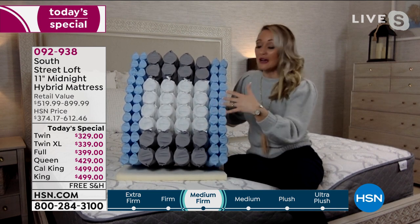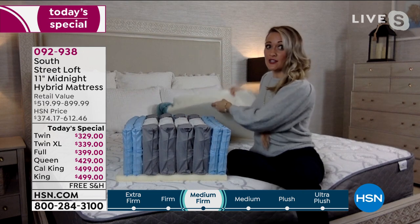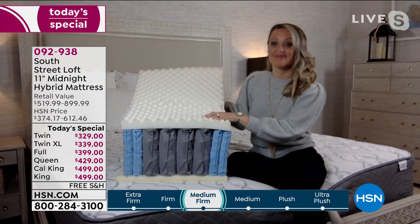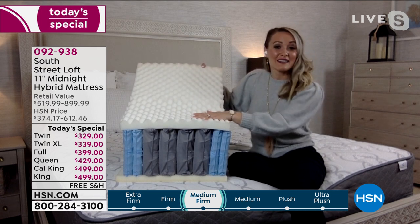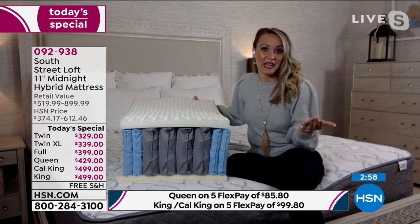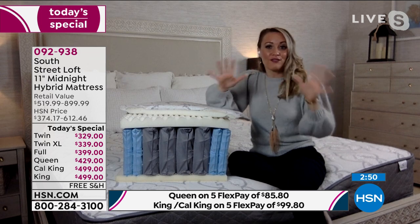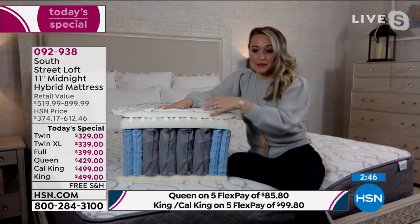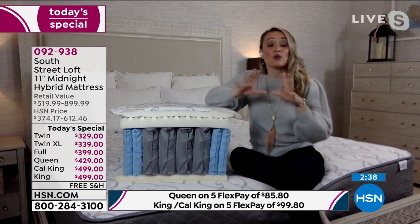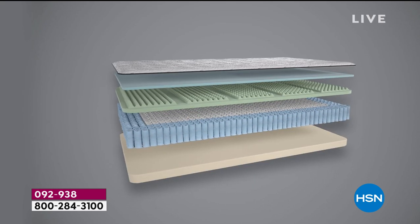If you go to a mattress store and see the latest technology, they're going to show you this — and then show you their price, and you'll think 'that's very different from HSN.' The motion transfer graphic shows the whole bed isn't rocking just because there's movement on one side — amazing for a restful night's sleep. For those with an adjustable frame: yes, you can absolutely use this mattress on it. With only 93 twin XLs left, if you have a split king adjustable frame, the savings are mind-blowing — usually thousands for two mattresses, but not today.